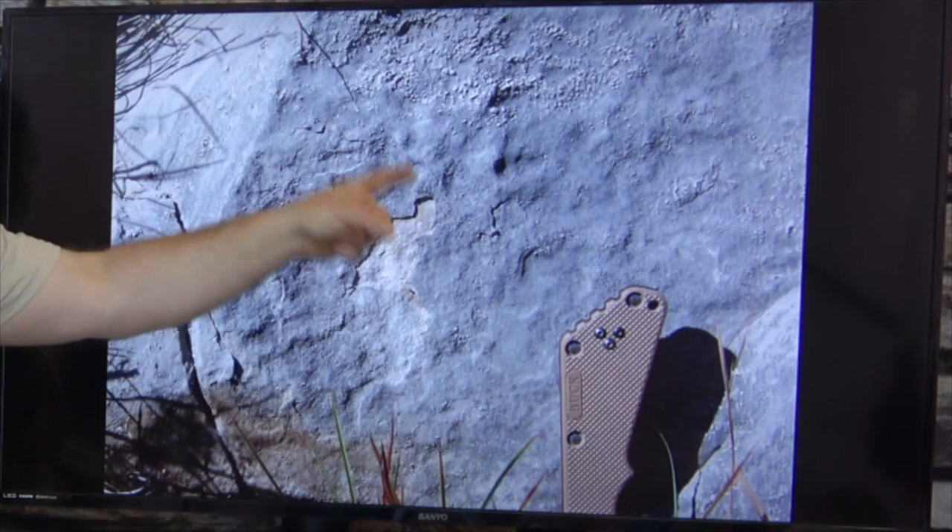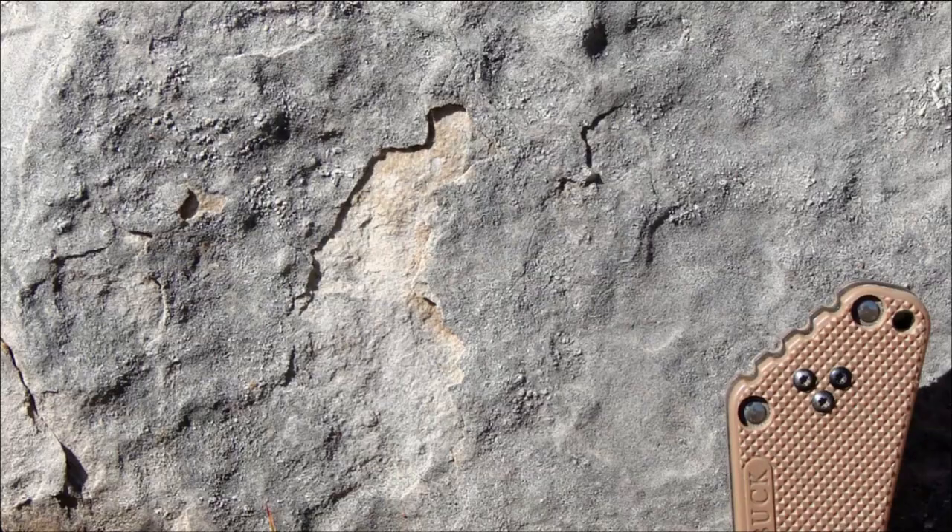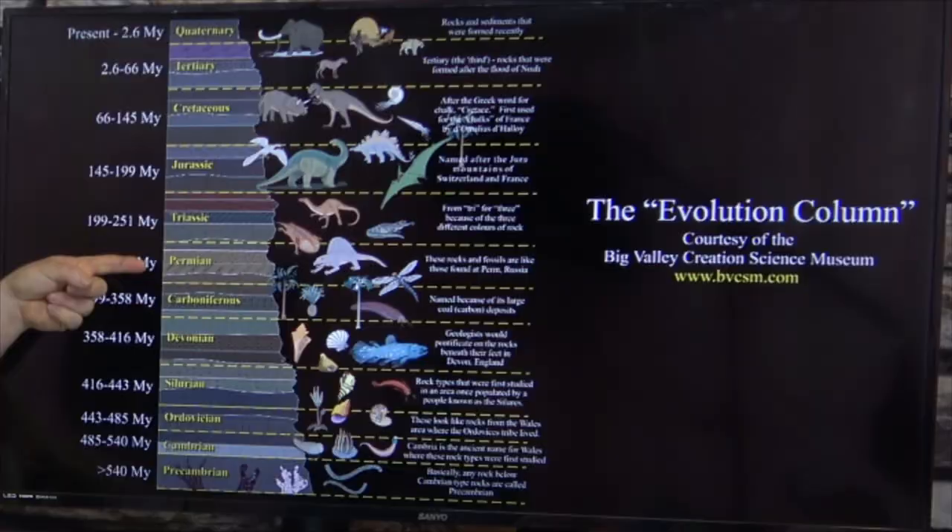Now that rock is Permian. So on the evolutionary column, it is BEFORE the time of the dinosaurs. So according to the evolution column, man appeared in the rock record BEFORE the dinosaurs!